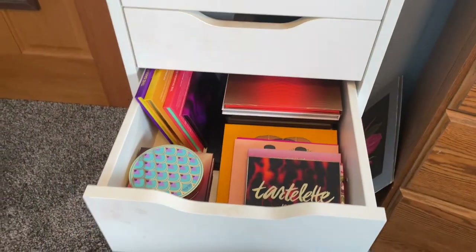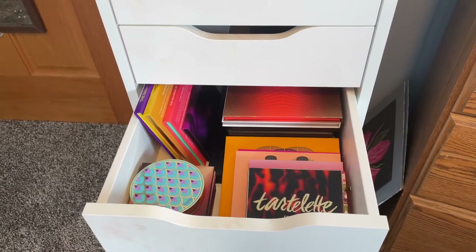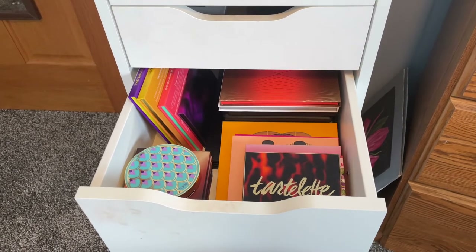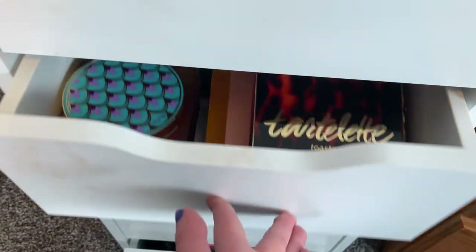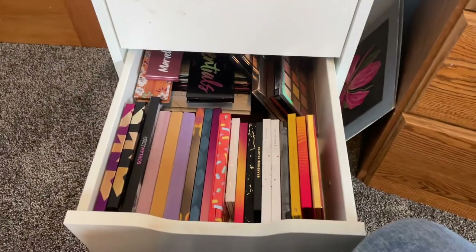The next drawer is the first drawer of my eyeshadow palettes — I know it's excessive. Let me know in the comments if you guys want to see a whole eyeshadow palette collection video, because I think that's something I really want to film. And then this is the second drawer of eyeshadow palettes.